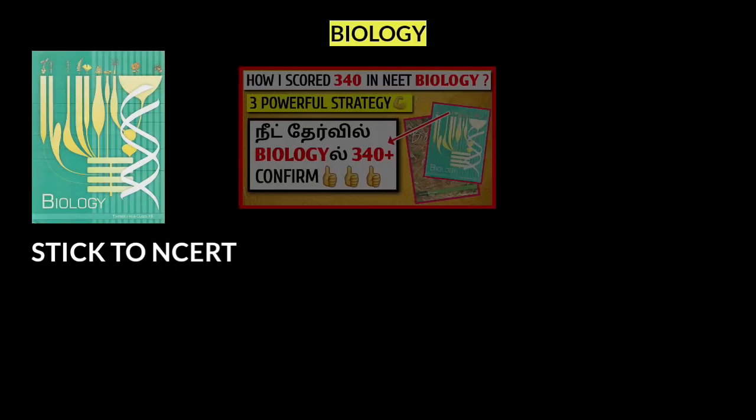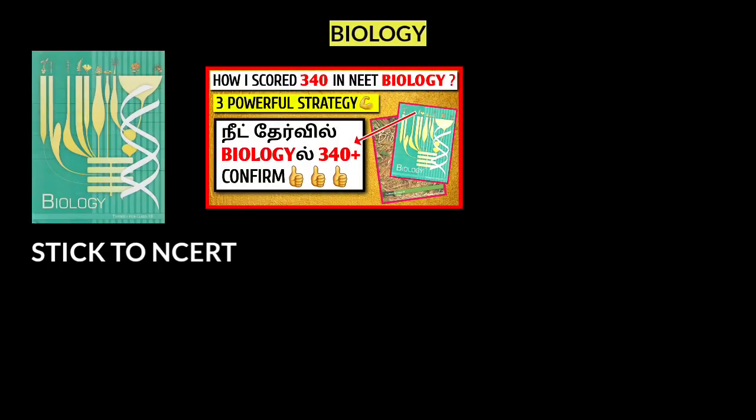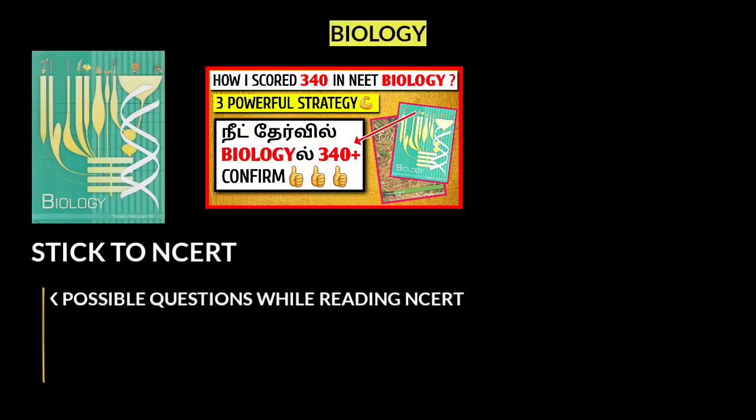One month before the exam, I will share how I scored 340 in NEET Biology. I will share three important strategies. You can see the link in the description. The first point is: ask possible questions while reading NCERT.